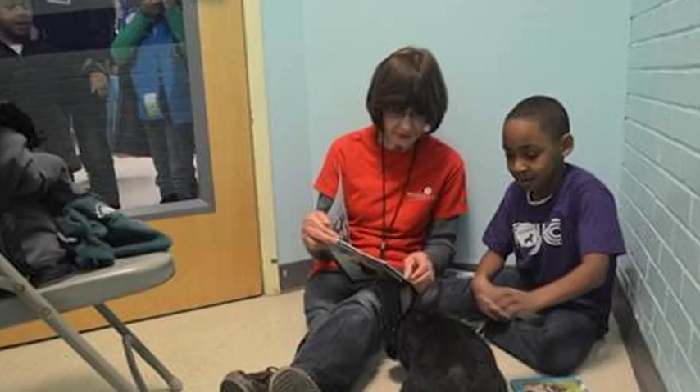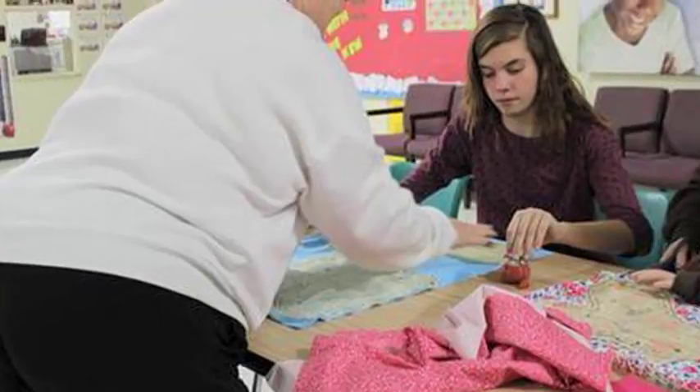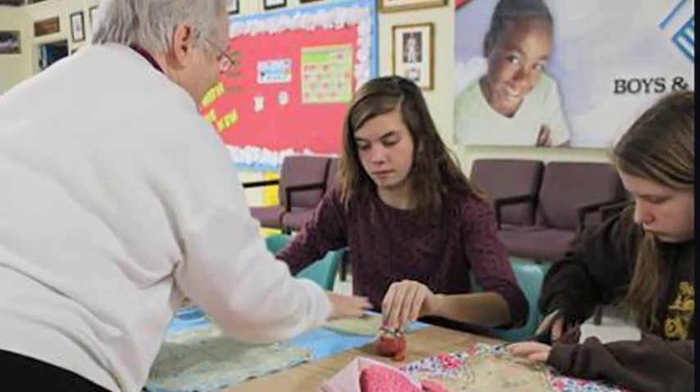When we return, Boys and Girls Clubs of the Virginia Peninsula is offering some new programs to help our youth become healthier and also to prepare them for the workforce. We'll learn about these exciting programs when we come back with more Cox Connections.